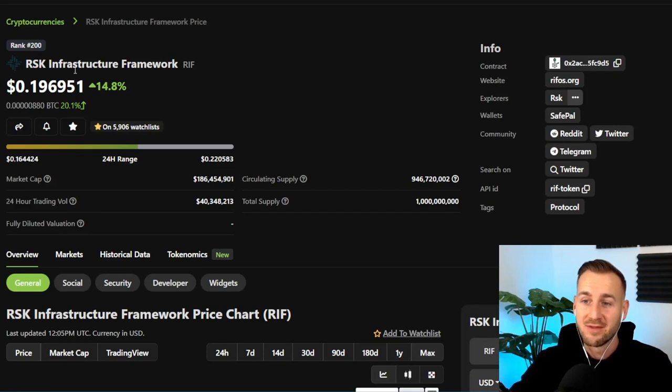RSK Infrastructure Framework, ticker RIF. RSK stands for Rootstock. This is essentially the L2 environment for Bitcoin that they have created. It's actually been around since 2018, so it's been around for quite some time with a lot of development on this network, but it's kind of just getting its day in the sun.